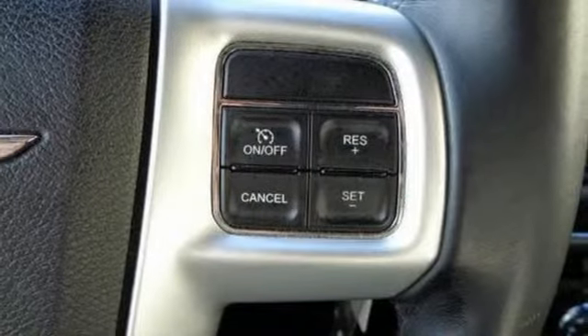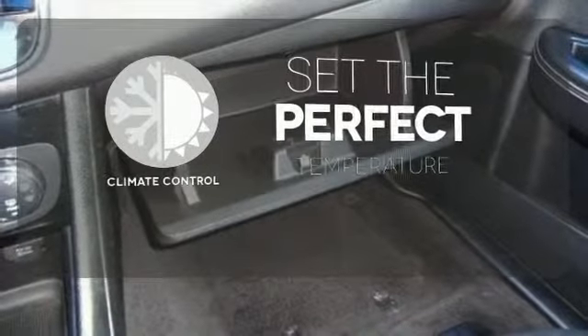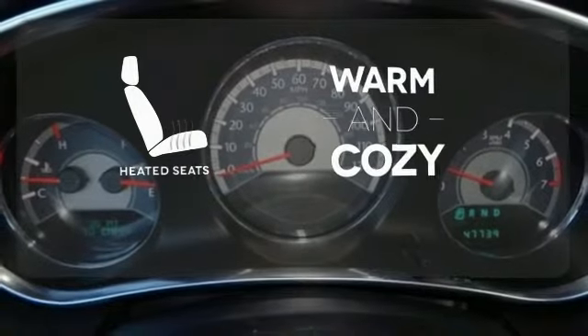You'll ride in cool comfort with standard air conditioning. The climate control lets you set the temperature exactly where you want it. The premium sound system gives you a rich listening experience. Wrap yourself in the comfort of heated seats.